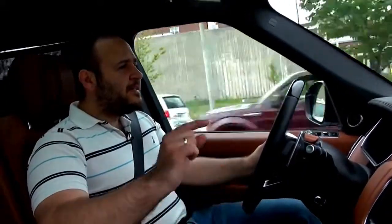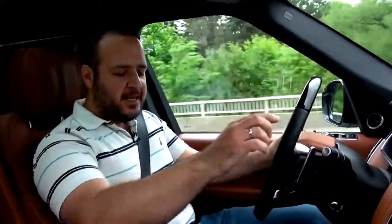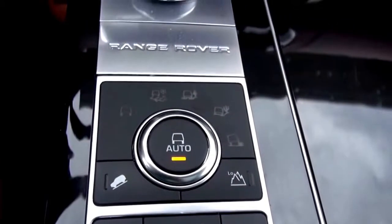Under the hood, you get the same 5.0L V8 supercharged monster that outputs 510 horsepower and 461 lb-ft of torque. That is mated to the sweet ZF 8-speed automatic transmission, and you get all the off-road goodies that you get in the normal Range Rover.